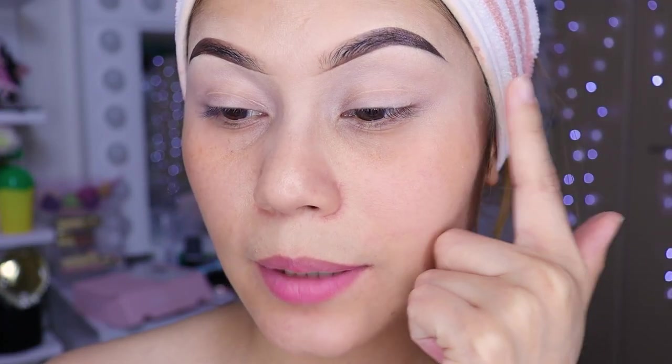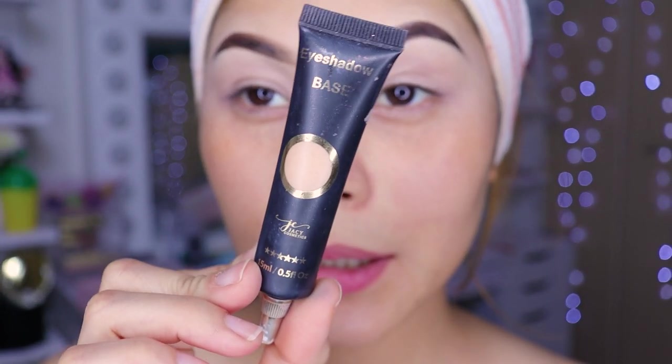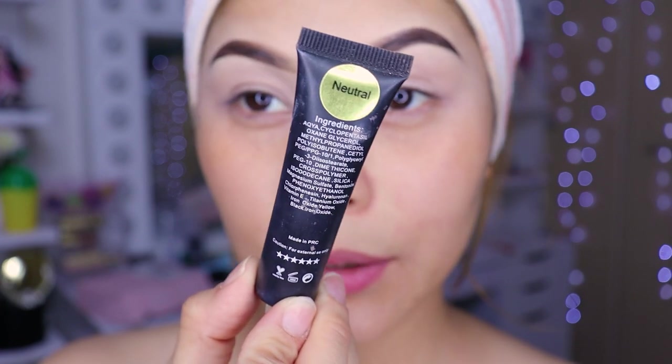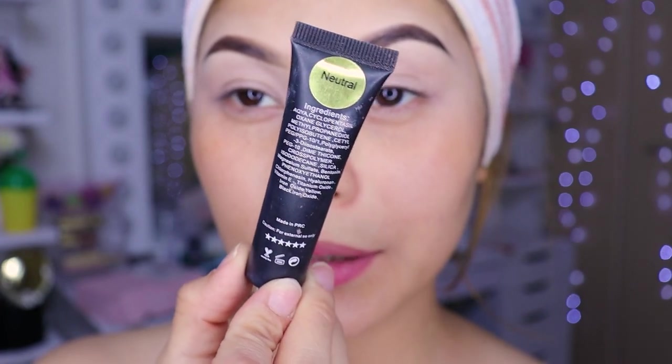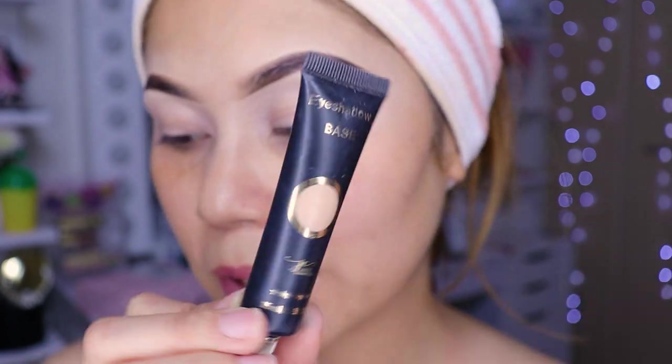I already applied the eyeshadow primer — I used this one from Yassi, the shadow base in neutral tone. They have a discount code that I'll be giving you here. I already put it on, girls, so we're not going to waste time on that.